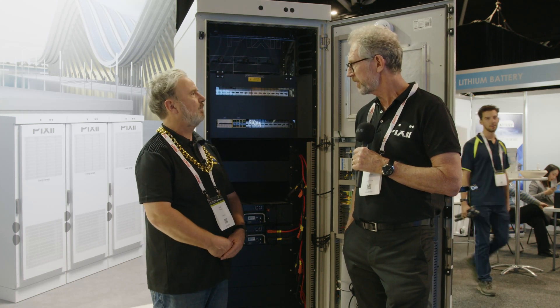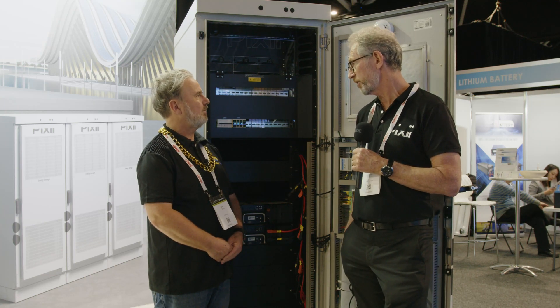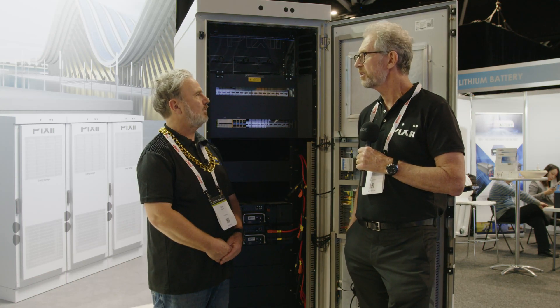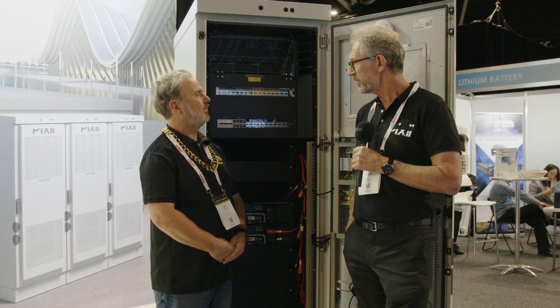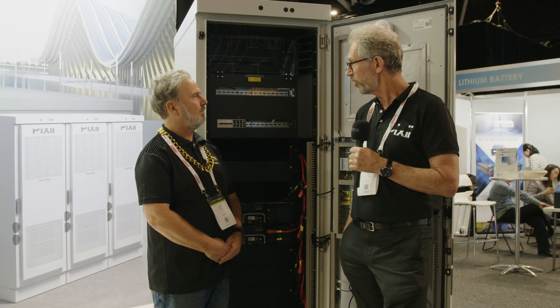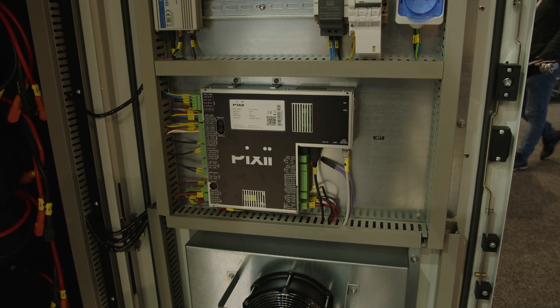LTEC was founded in Norway in the mid-70s, and about four or five years ago it was sold off to a Taiwanese company, Delta Power Systems. That left the R&D team, the executive management team, and the major shareholders high and dry in Norway. They had been working on this bi-directional rectifier technology for the last few years of their time with LTEC, and they continued that under the new name of Pixie.